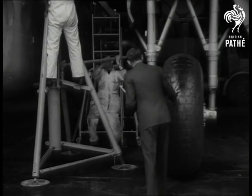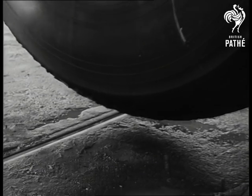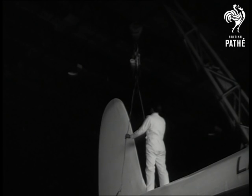Up she goes, but although her main landing wheels are free, she's still to be levelled off into her flying position. This is where the hook at the tail feels the strain.